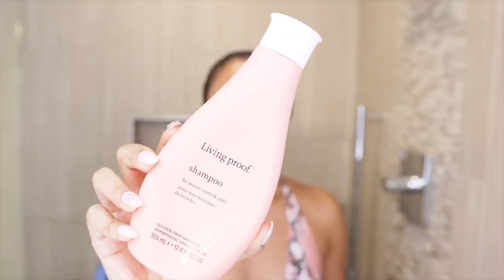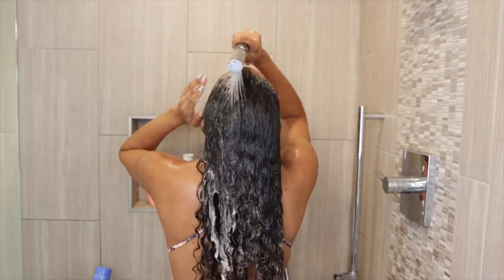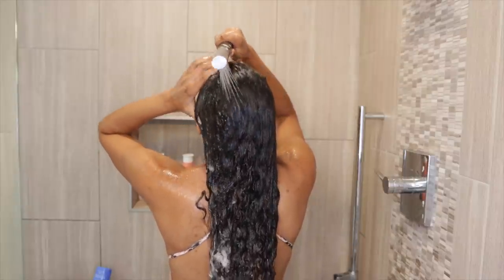Starting off on very dirty hair — yes, it is definitely wash day. I'm going to be using the Living Proof Curl Shampoo for Waves, Curls, and Coils. This is a sulfate-free shampoo and it smells really good — like grapefruit, so if you don't like grapefruit you probably won't like it. It's supposed to be a creamy, rich, low-lather shampoo that gently cleanses without stripping. It also claims to provide superior slip for weightless detangling, leaving hair stronger and more defined. I did not notice any slip in this shampoo, but after rinsing it out my hair felt clean — definitely not moisturized, just clean.